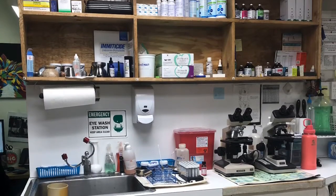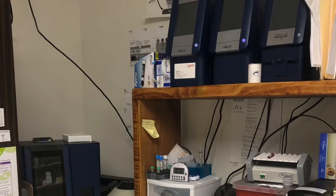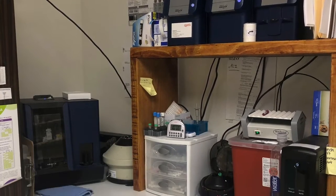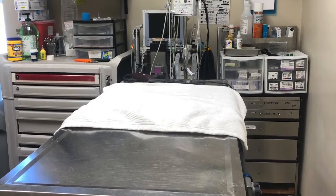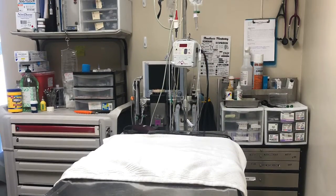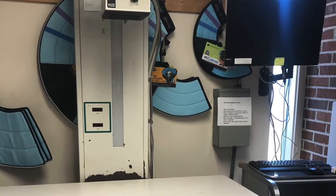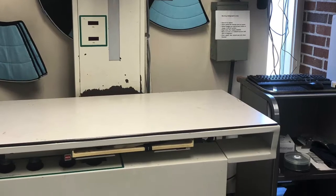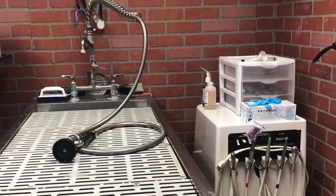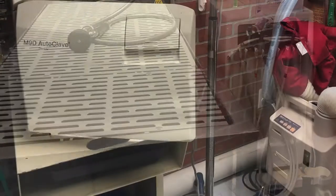This is our pharmacy with our microscopes and some of our medication over here. We have our blood machines where we run all the tests to see how blood work looks. This is our surgery area where the doctor does all of his work. You can see our machines that we monitor patients on. This is our x-ray machine, where we take patients to do radiology. And then this is our dental area with our dental machine — we do tooth extractions and cleanings here.